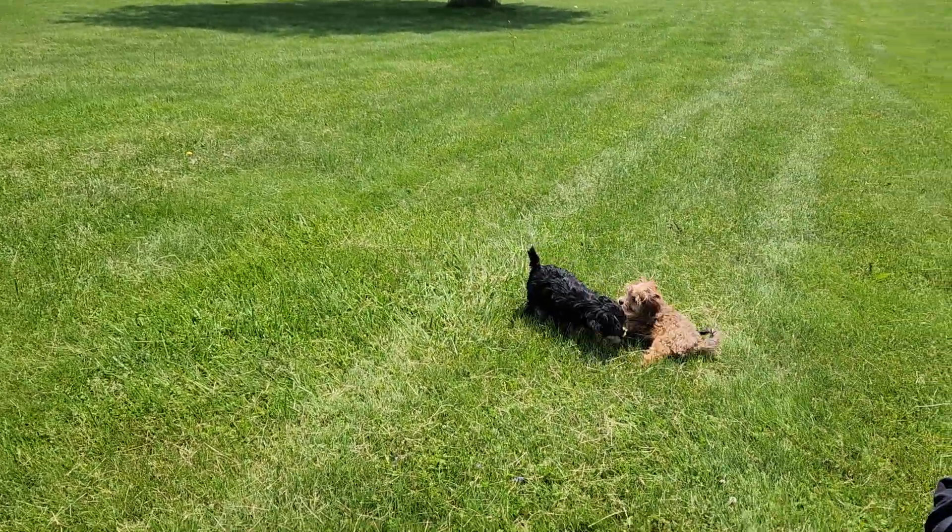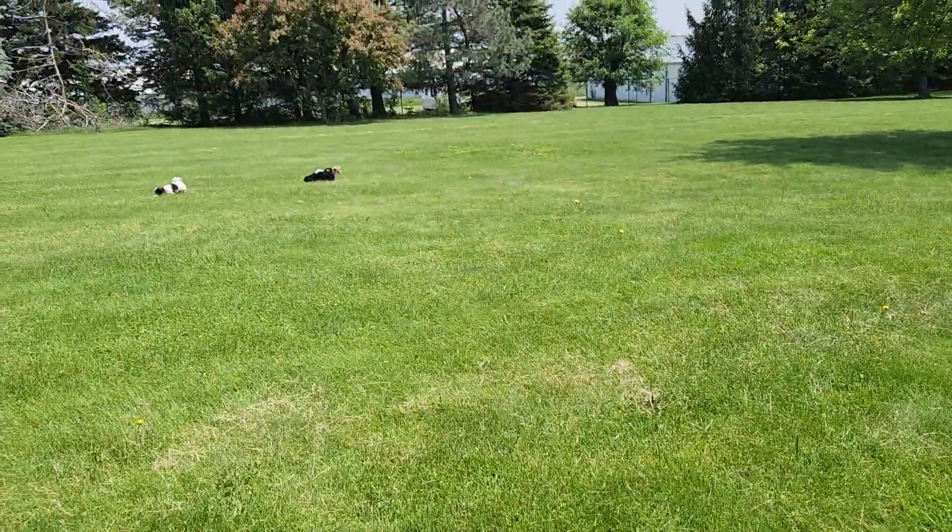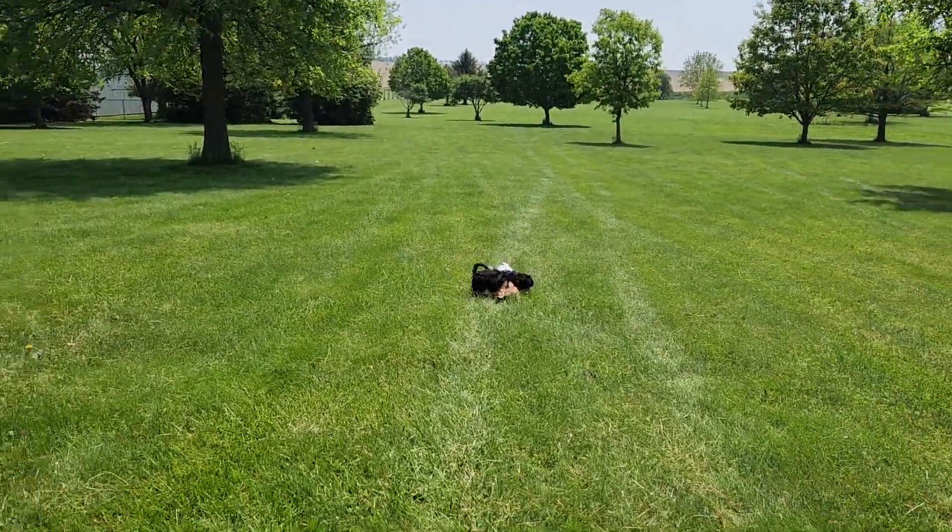Welcome back to ABC Doggie YouTube channel. This is our outside studio — it's a part of the room they get to run here at ABC Doggie.